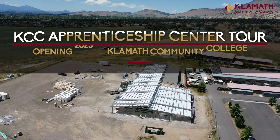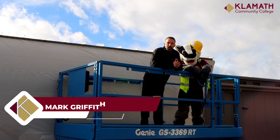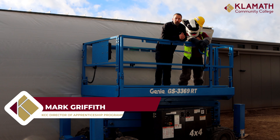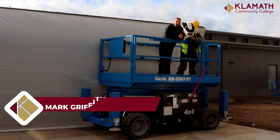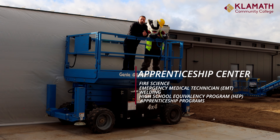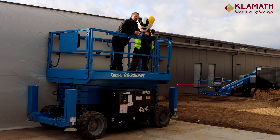Hi everybody, I'm Mark Griffith. Baxter and I are going to check out the brand new Apprenticeship Center slated to open up in 2023. This building will house our fire, EMT, welding, and all of our apprenticeship programs and so much more. Let's go check it out.